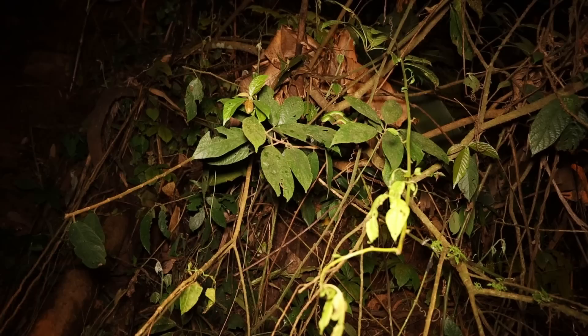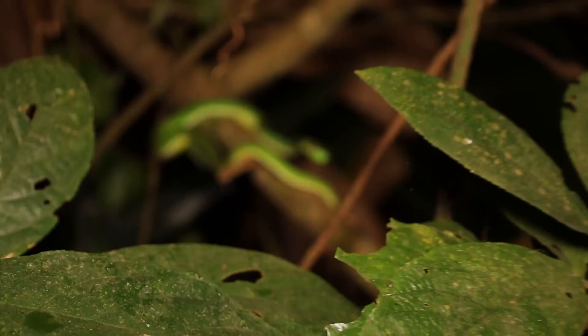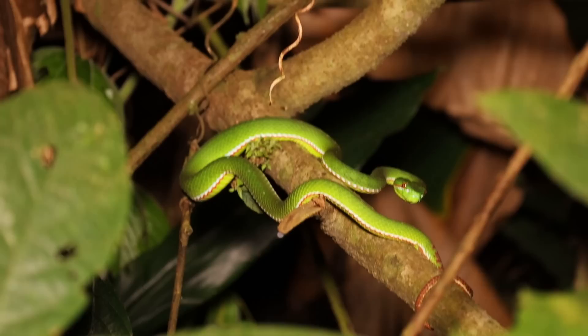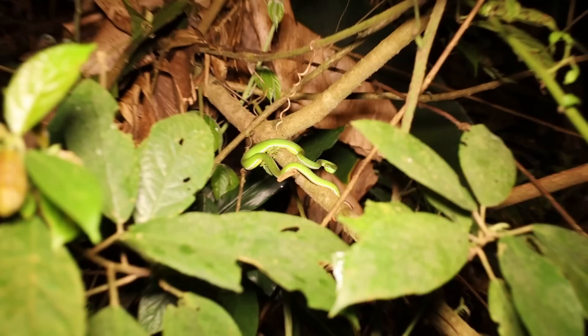Just got a nice little male Pope's pit viper by the looks of things, just sitting right in there on the side of the road. I'm going to leave this one in situ as we've caught plenty of these before. Very neat.